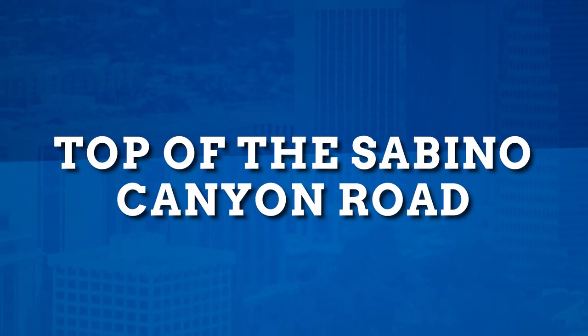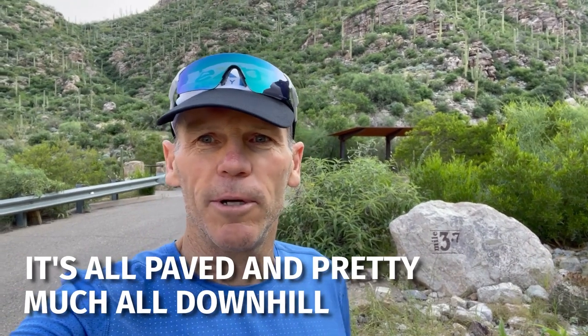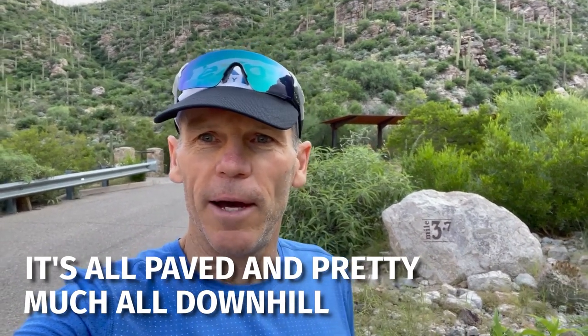I finished up the Phone Line section on the trail and now I'm at the top of the Sabino Canyon Road. It's 3.7 miles back down to the parking lot and I'm going to run the majority of the road — it's all paved and pretty much all downhill, with just about a quarter mile little kicker climb at the end to get you up and over and down into the parking lot. There are about four or five bridges. It's September, we've got a lot of rain and monsoon season, so there's water flowing and I'll probably get a little wet crossing some of the bridges.